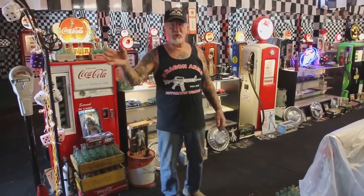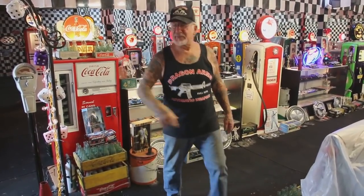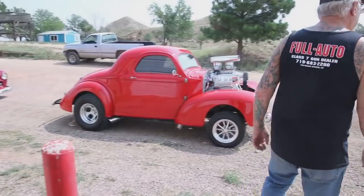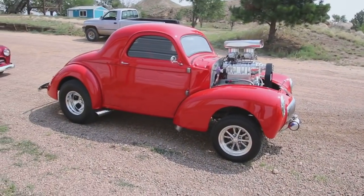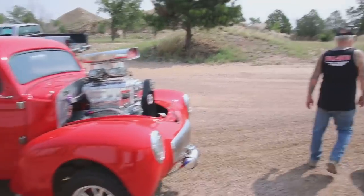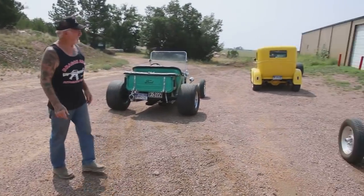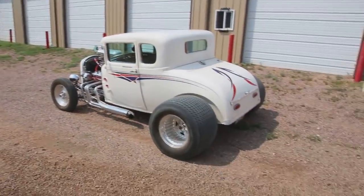Let me tell you what my other idea is — let's go outside. As you can see, I took out a few hot rods. In fact, I took out 12 hot rods.